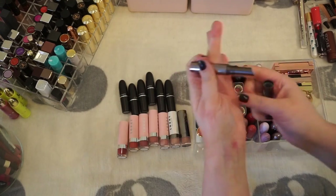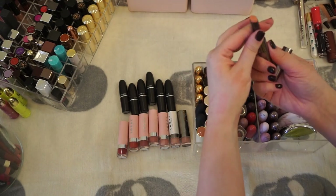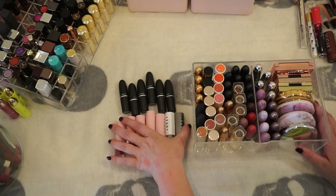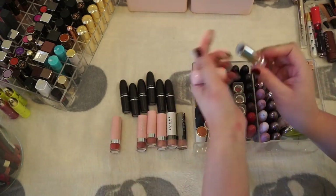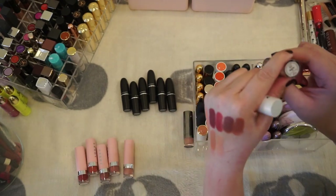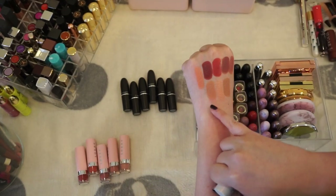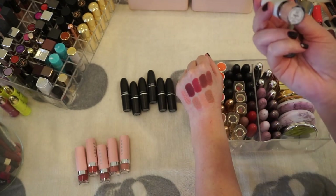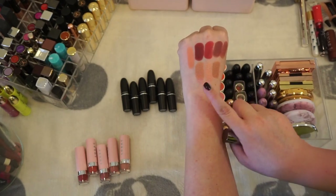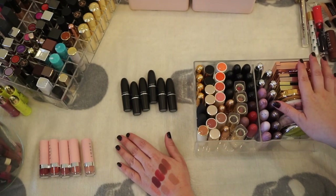We're down to some MAC, LORAC, and a random Makeup Geek. I'm going to swatch here — this is Naive. I'm not a fan of these colors on me. It's a beautiful color and formula but I don't think they suit me well, so that's going in the give-to-friends pile. Now swatching the LORAC ones — all gorgeous. I really like that one. This next one, Barista, I don't really see myself wearing. This one is kind of similar to another so I'll keep the pink packaging and let the other two go.